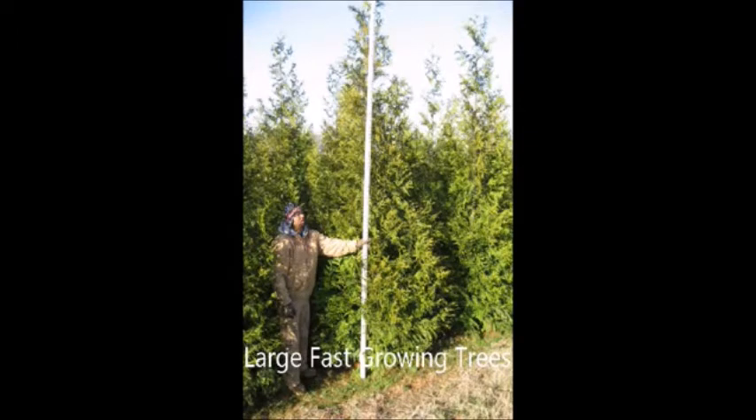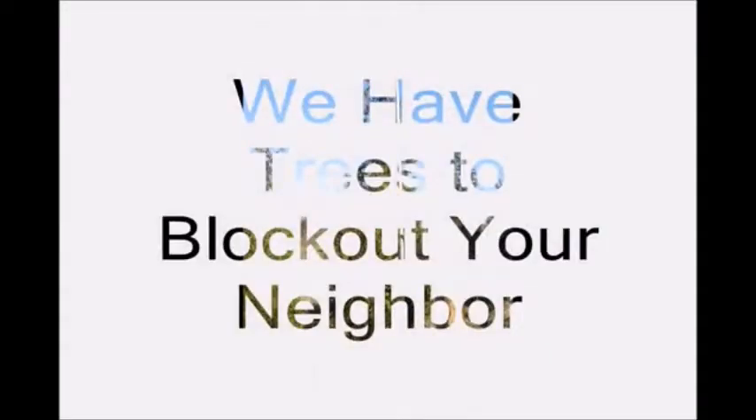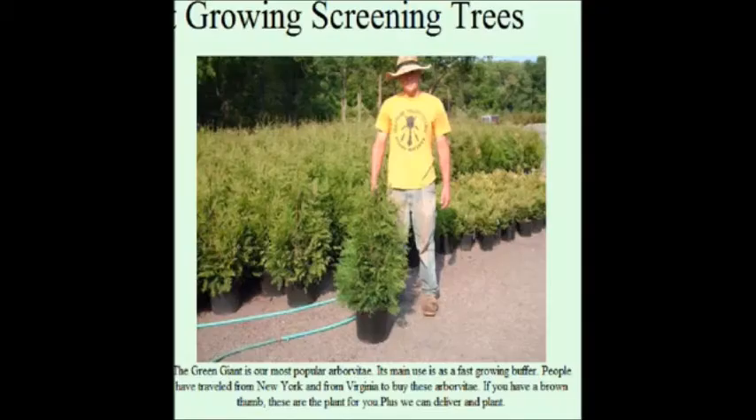Sometimes you just need to have a large, fast-growing tree. We've found that 80% of our customers come to us and say, 'I hate my neighbor,' and the other 20% just haven't met them yet. So if you have a neighbor problem, we have large, fast-growing evergreens that will provide you some quick, instant security for your property.